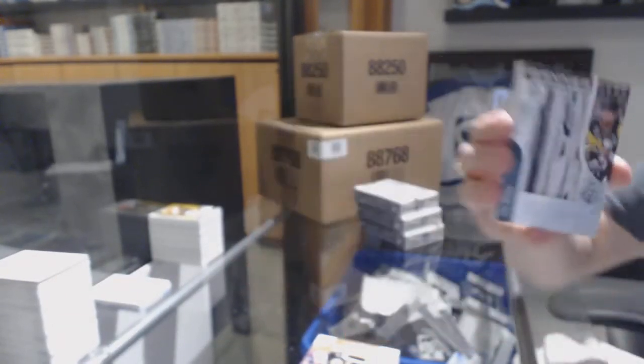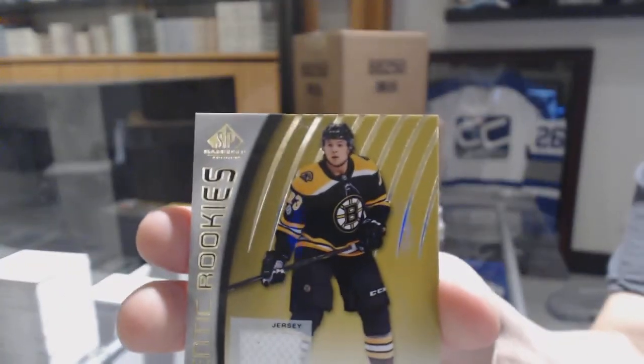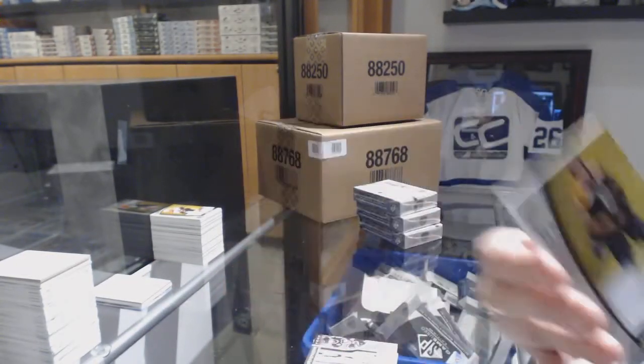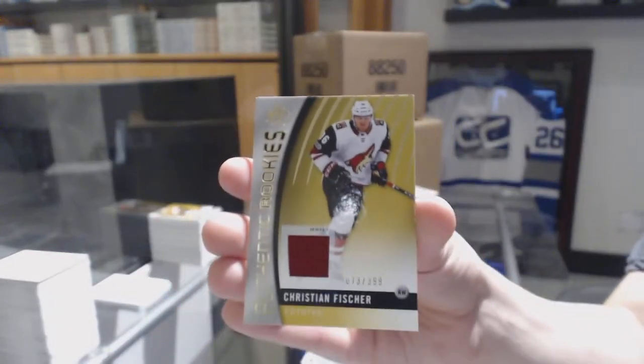Well, it's a happy birthday to your girlfriend. And a jersey for the Boston Bruins, Charlie McAvoy — crushing it for her birthday. And number to 399 for the Coyotes, Christian Fischer.